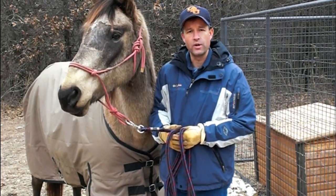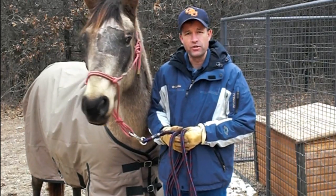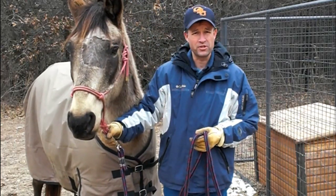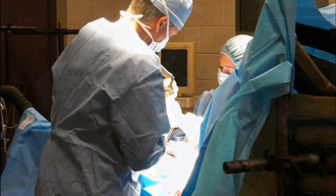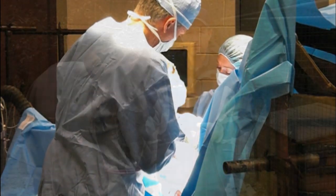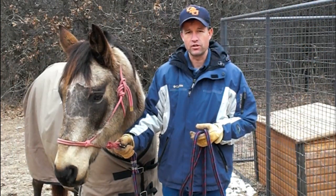Equine medicine has come a long way, just as small animal medicine has. They are now doing MRIs on horses. We do many different orthopedic procedures on horses — we can fix broken bones and do joint surgeries. So there's a whole array of advancements that have occurred both on the large animal side and on the small animal side.